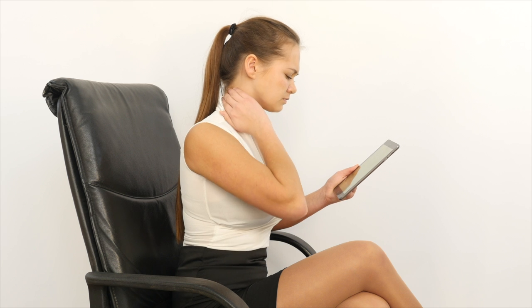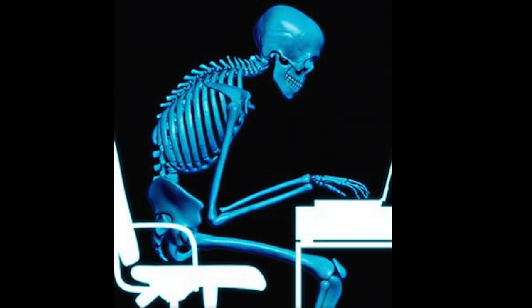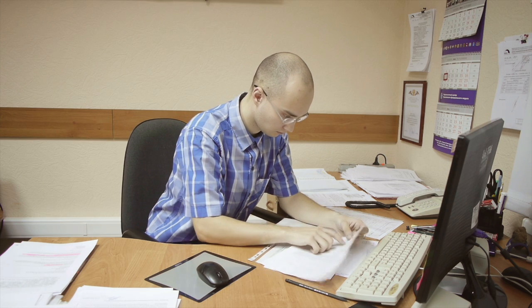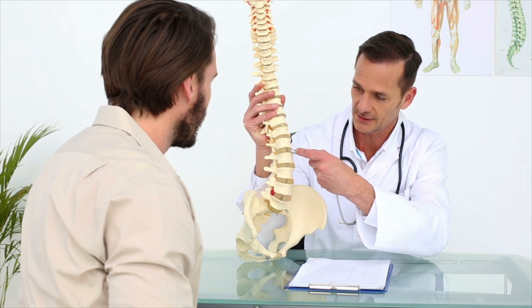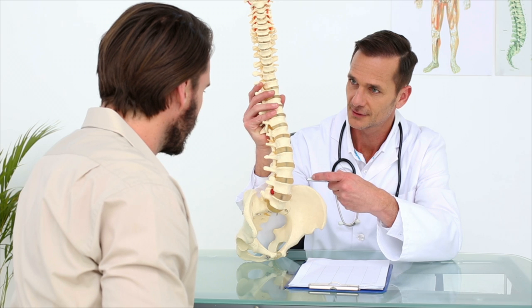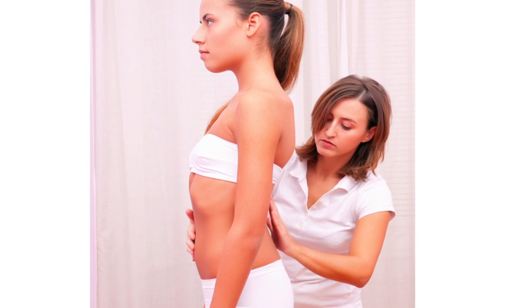Do you experience headaches or neck and back pain? It may be caused by poor posture. Texting, looking down at electronic devices, and sitting at a desk can cause forward head posture and improper body alignment. Improper posture increases stress on the spine, joints, muscles, and tissue, causing pain, discomfort, and damage.